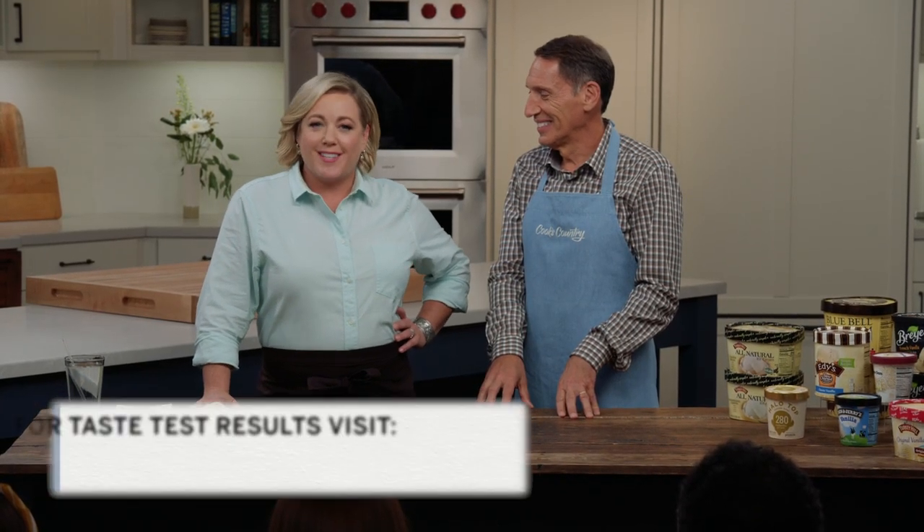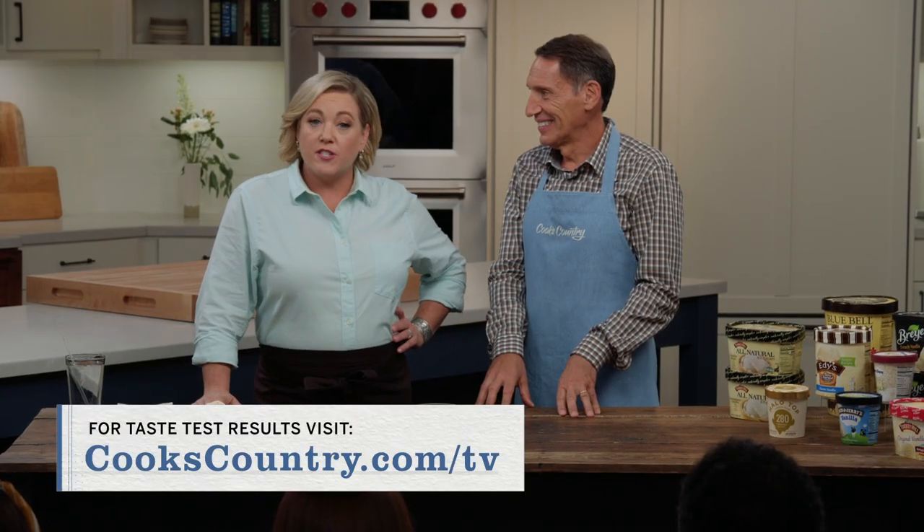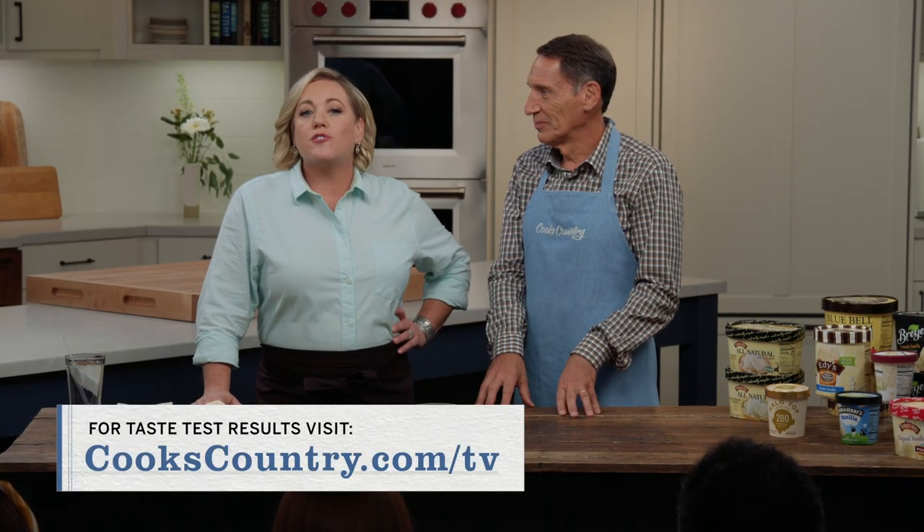If you want to agree with me, Jack, and the studio audience, buy Ben and Jerry's Vanilla Ice Cream. But the winner of the tasting is Turkey Hill Original Vanilla Premium ice cream, which is $2.99 for one and a half quarts.